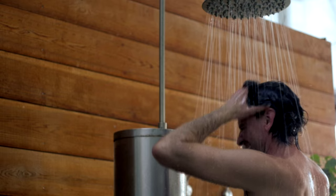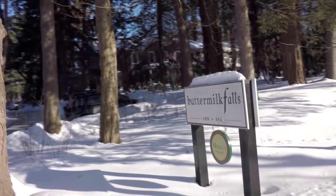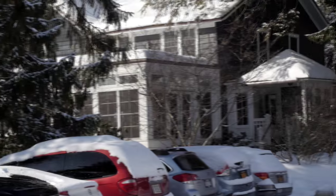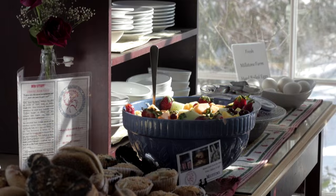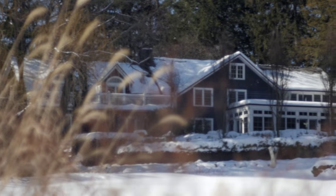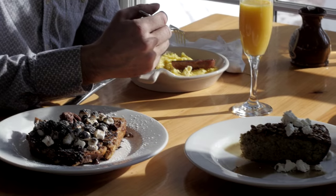Turn your back on the urban grind and come escape to Buttermilk Falls Inn and Spa. Enjoy our hearty cook-to-order farm-fresh breakfast included with every stay.